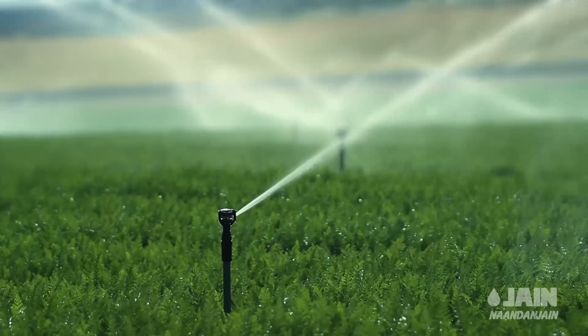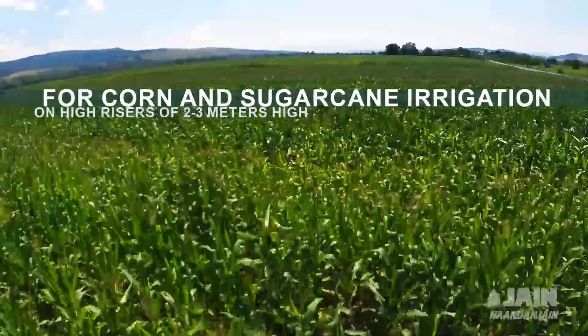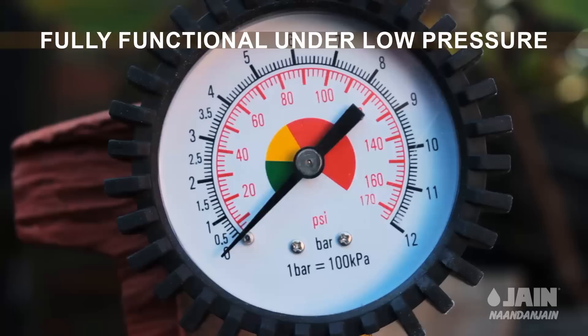Magic Drive provides stability with no vibration during operation, making it ideal for corn and sugar cane irrigation on high risers of 2 to 3 meters high. Energy efficient and fully functional under low pressure.